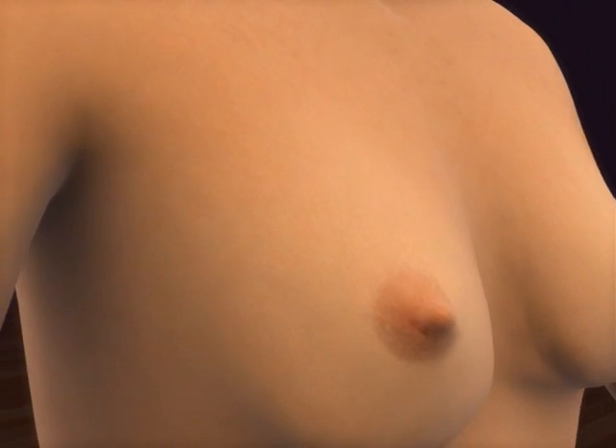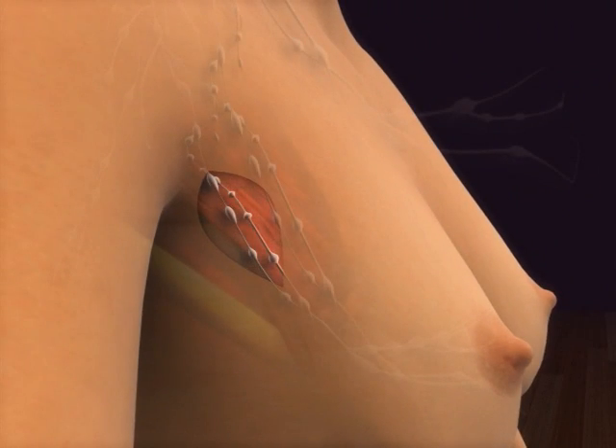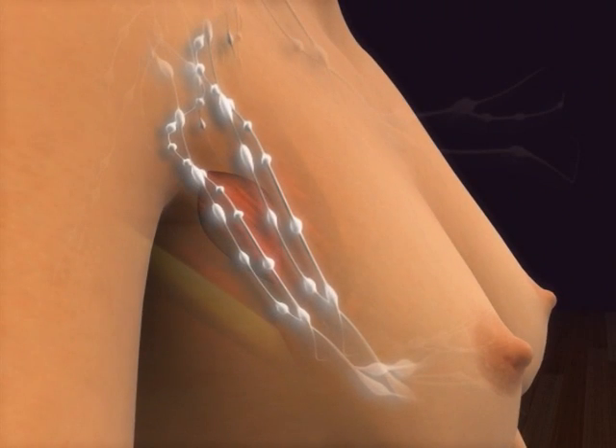Sometimes, an excisional biopsy can serve as a lumpectomy because the surgeon removes the entire lump. In many cases, the surgeon will remove the lymph nodes under the arm as well. When this is done, a separate incision is made. This procedure is called an axillary lymph node dissection.